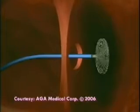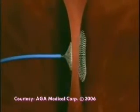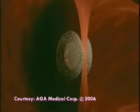Instead of having a full open operation, these devices can be implanted through catheters placed via the arteries and veins in the groin. It's a dramatic improvement in the way these things are treated.